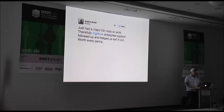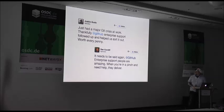Other examples are when we help people fix Git repositories that got corrupted, or when they've run into trouble with the enterprise VM. One tweet said: 'Just had a major Git crisis at work. Thankfully, GitHub Enterprise support followed up and helped to sort it out. Worth every penny.' Another said: 'GitHub Enterprise support people are amazing. When you're in a pinch and need help, they deliver.' I can't stress enough how rewarding it is to see people tweeting about the support experience they've just had. That constant and sometimes public feedback loop is one of the most rewarding aspects of working in support jobs.